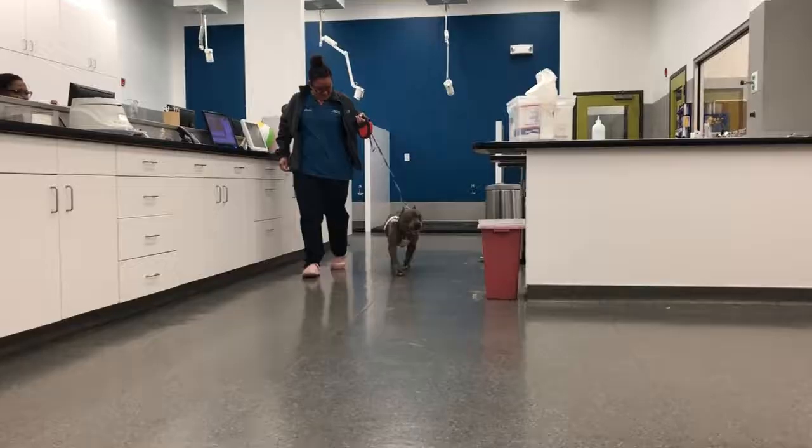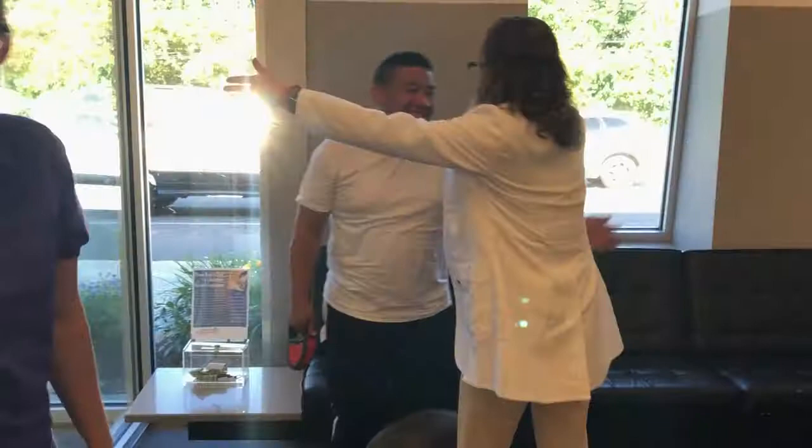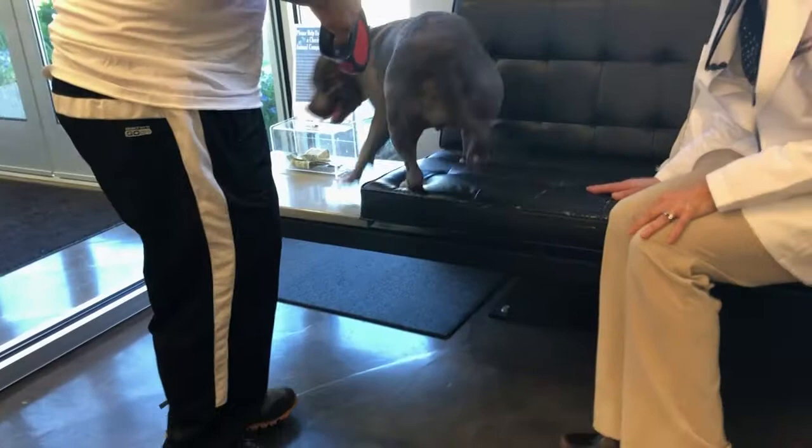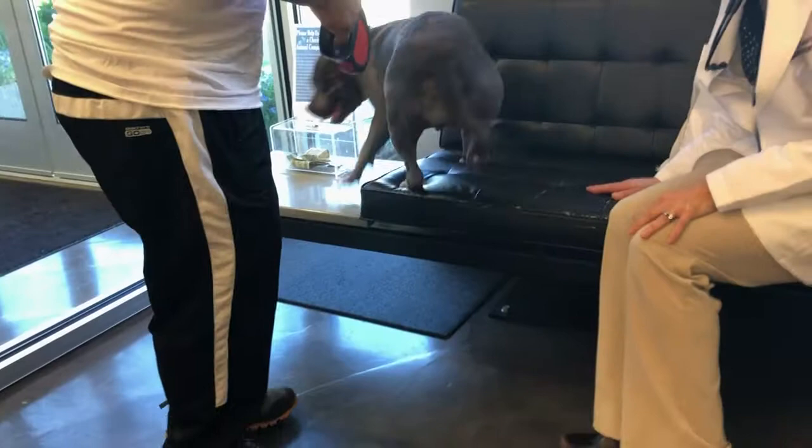Maya was a little bit over halfway through her chemotherapy protocol and in remission — woo-hoo, go Maya! She's good, she's great. Jen went over everything. Her lymph nodes are great. Her weight's down a little, which is perfect because she had gained so much weight. But other than that, her blood work looks great. Keep doing what you're doing.